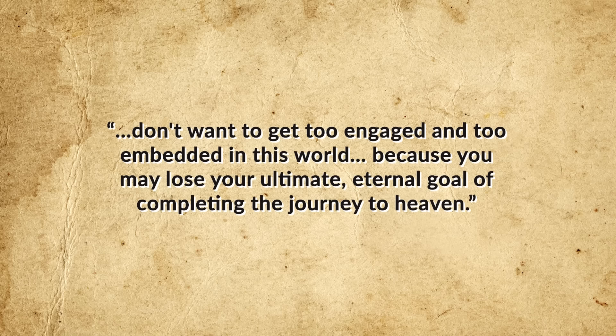The Amish aren't likely to be tied to the main power grid, as that sort of violates the goal of remaining apart. But having solar panels and battery systems used in specific ways is something many communities do have. As for transportation, while you won't find an Amish person owning a car, they are in most cases happy to utilize cars, buses, trains, and ships in specific scenarios. As one professor, Donald Craybill, author of 'The Amish,' notes: 'They don't want to get too engaged and too embedded in this world because you may lose your ultimate eternal goal of completing the journey to heaven.'